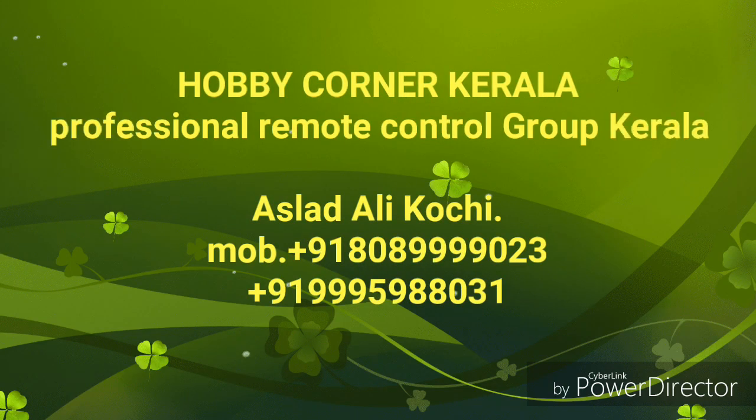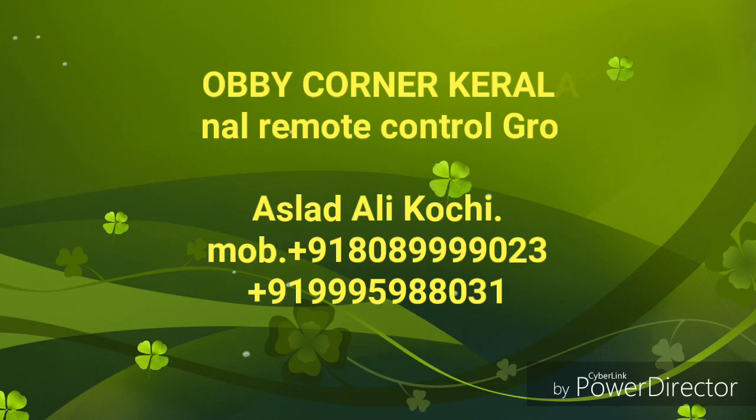Hello, I am in an RC shop in Kuwait. There are many items here. Let's see and enjoy.